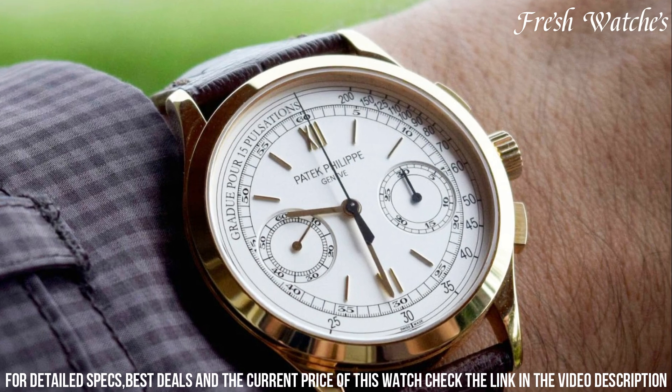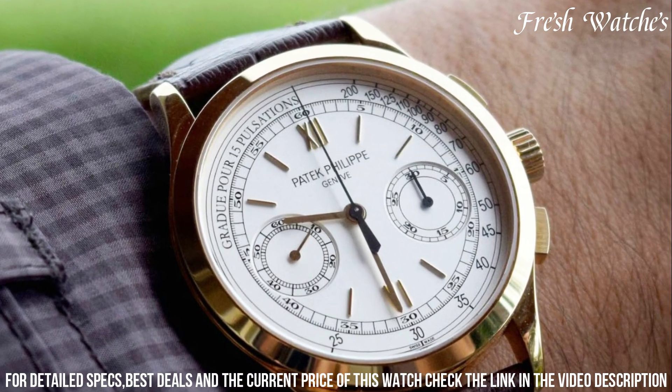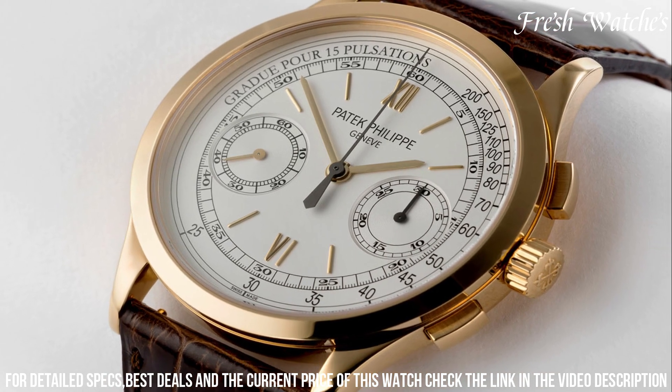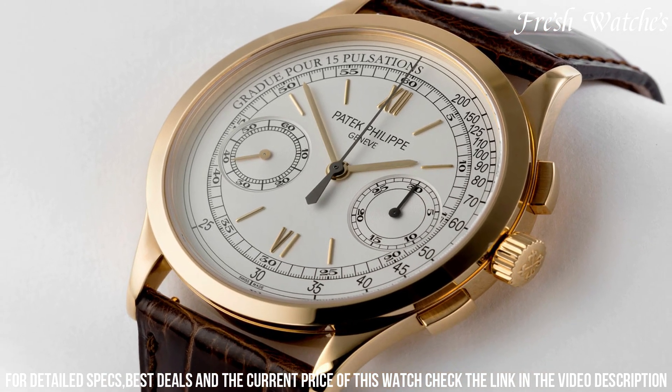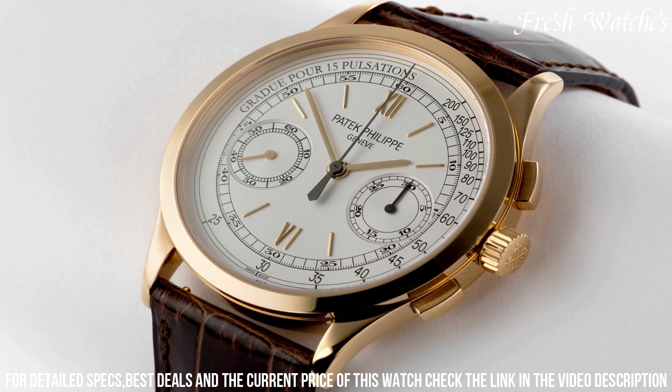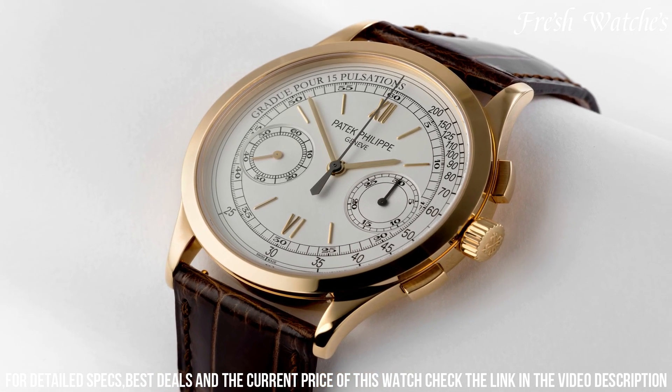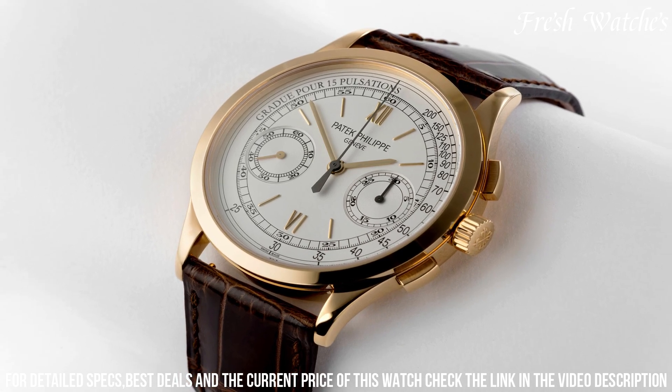A subtle brown alligator strap complements the gold case, enhancing its sophistication. With its blend of timeless aesthetics and cutting-edge horological engineering, the Ref 5170J-001 is a true tribute to the heritage of Patek Philippe.